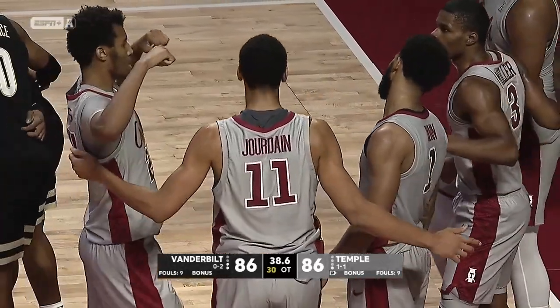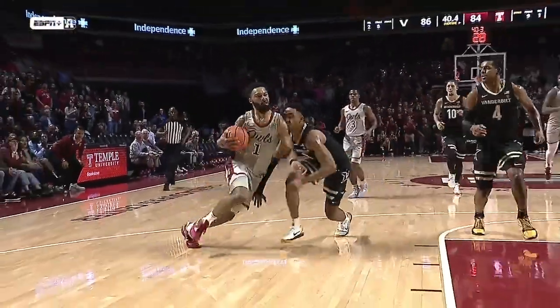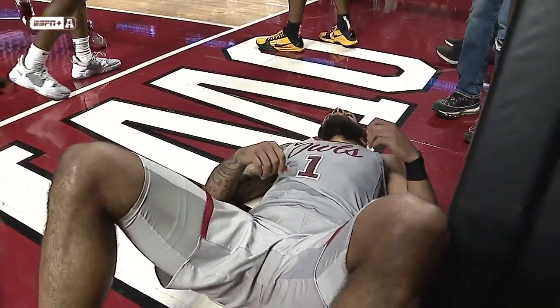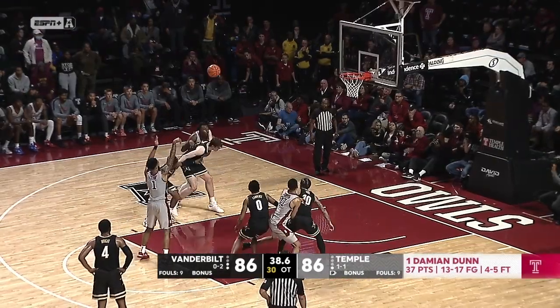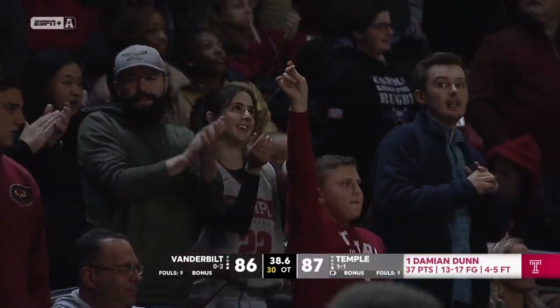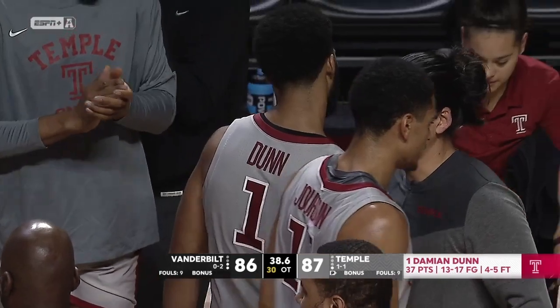What a play! Dunn makes the man miss, goes at Jordan Wright, and gets the and-one bucket! Tie game — looking to take the lead with one free throw at the line. Damian Dunn is unstoppable tonight. Just phenomenal — that's his 37th point. He hits the ground but converts the free throw. Temple takes an 87-86 lead! Timeout called — Temple uses another one.